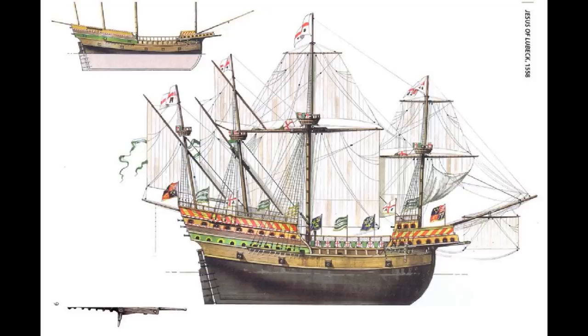Along with the Solomon, Tiger, and Swallow, Hawkins set sail in late 1564 and completed a round trip to great profit — Hawkins' second success at the trade. In 1567, he therefore set out on a third mission, along with the Minion, William and John, Swallow, Angel, and Judith, the last of which was under the command of one Francis Drake.